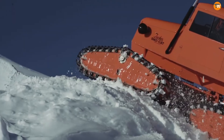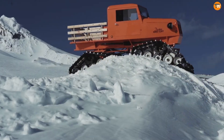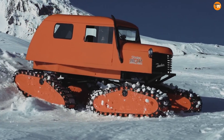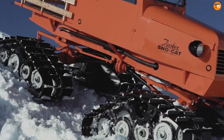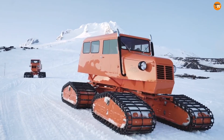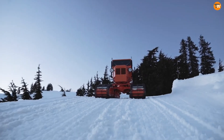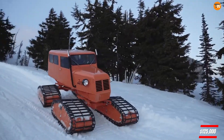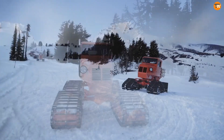Available in models ranging from 2-seaters to 15-seaters, Tucker Snowcats are versatile and can be used for various purposes like agriculture, snow trail grooming, and transporting people and equipment. The entry-level model, the Tucker Snowcat 2000 Extra Light, starts at about $125,000 and features 130 horsepower.